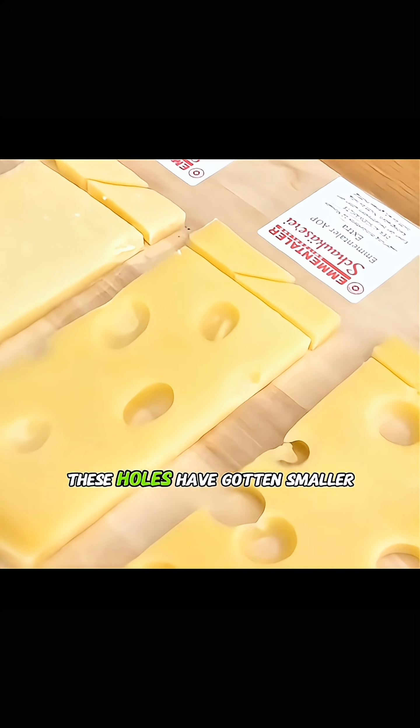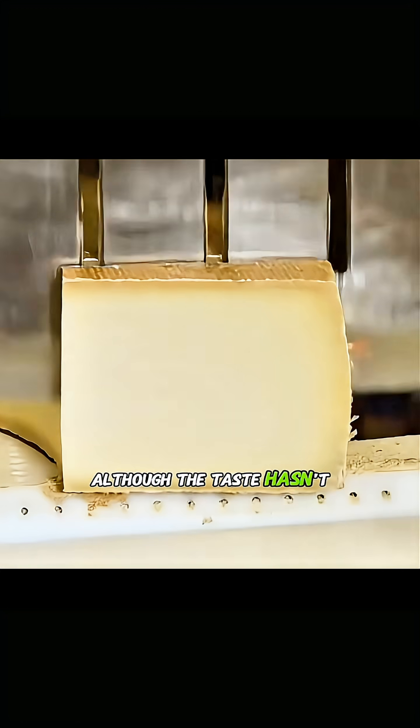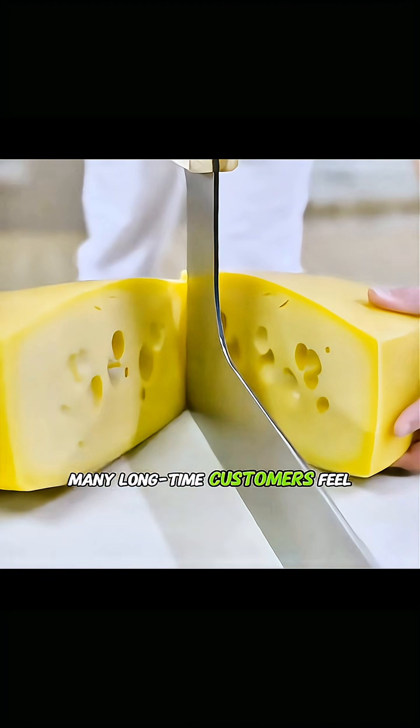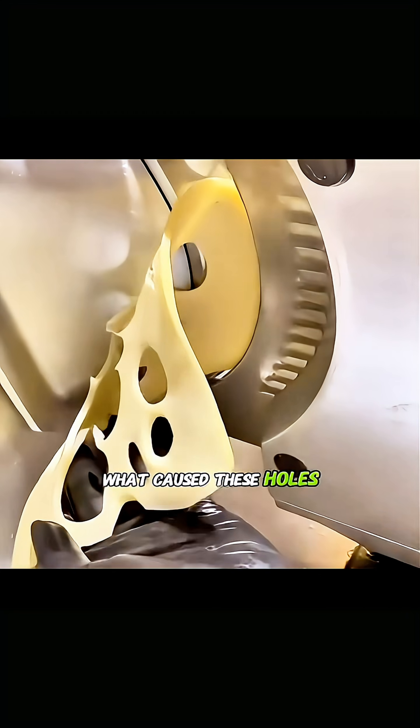However, in recent years, these holes have gotten smaller, and some have even disappeared entirely. Although the taste hasn't changed, many long-time customers feel that cheese without the holes has lost its soul. So what caused these holes?